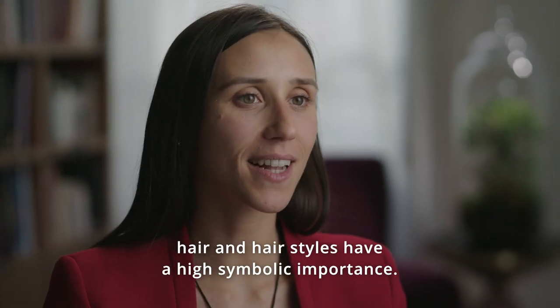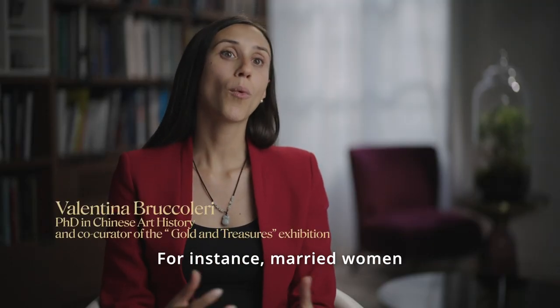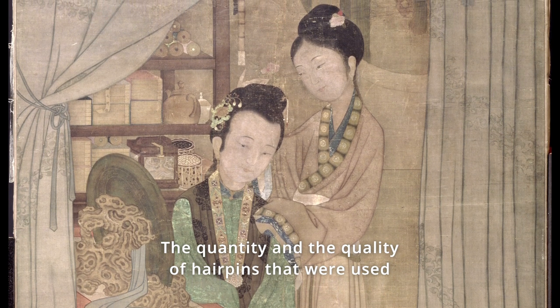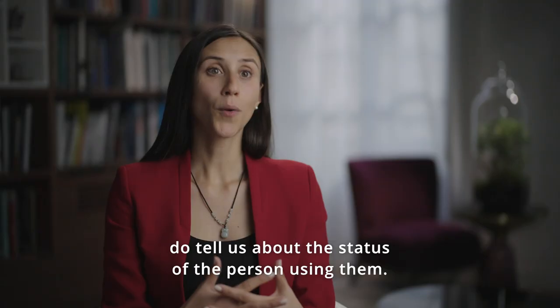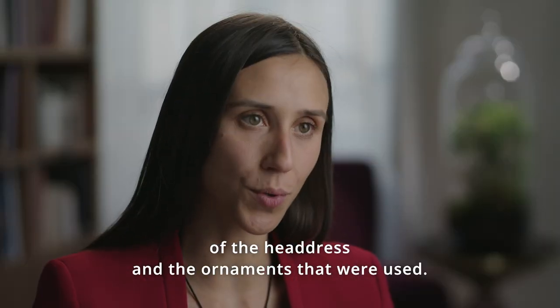In Chinese culture, hair and hairstyles have a high symbolic importance. For instance, married women wore a bun to show their status, and the quantity and quality of hairpins that were used tell us about the status of the person using them. With time and the succession of Chinese dynasties, we see a constant evolution of the hairdress and the ornaments that were used.